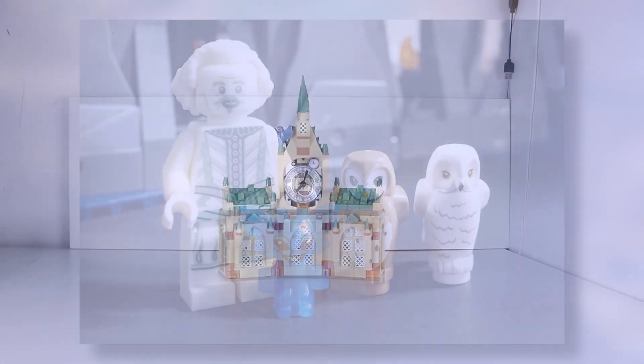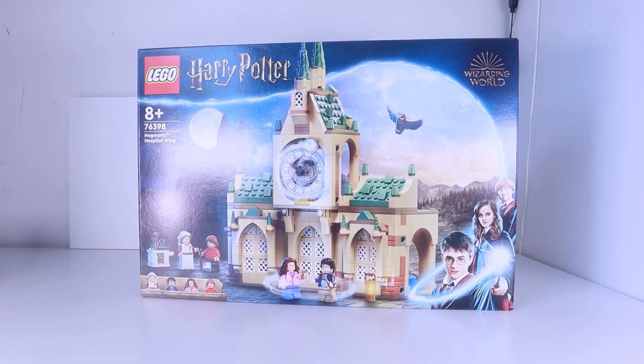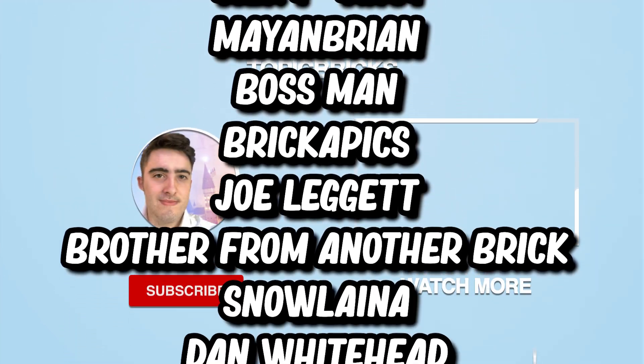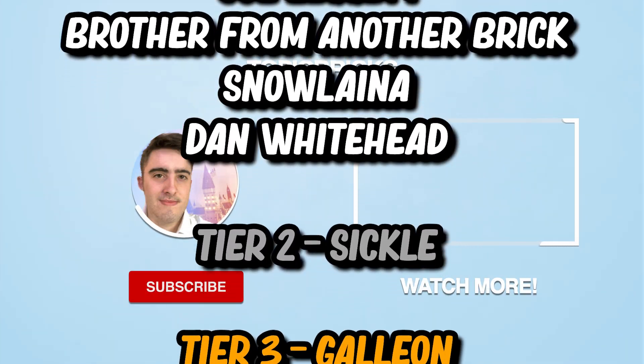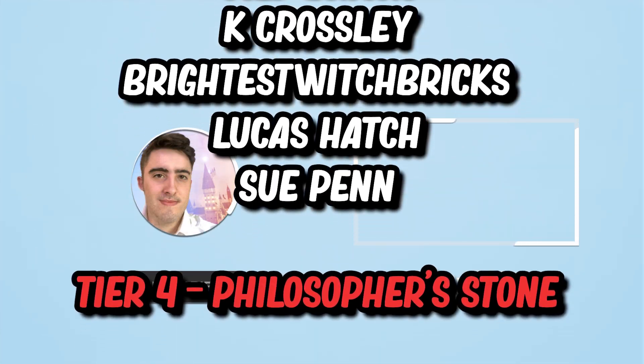If you haven't seen my recent video where I build an expansion to the 2022 Hogwarts Clock Tower set, then click the video on screen now. A big thank you to Sue Penn, Lucas Hatch, MLD Bricks, Kay Crossley and Brighter Switch Bricks, who are all tier 3 members of the channel. I'll catch you tomorrow for another LEGO Harry Potter video. I'll see you there.